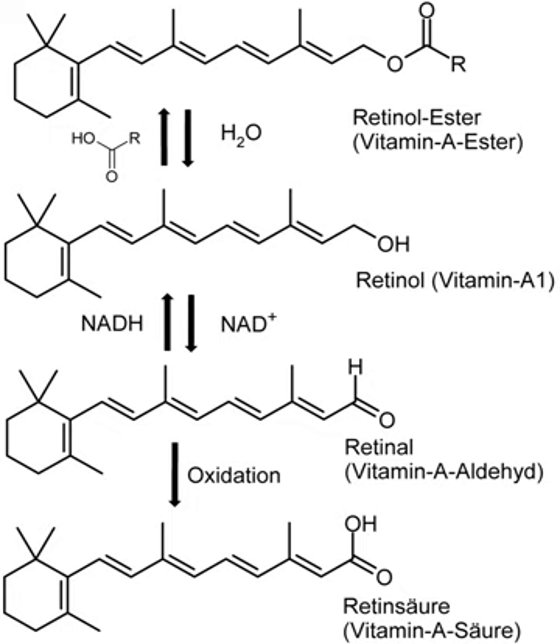It is also commercially produced and administered as esters such as retinol acetate or palmitate. The carotenes alpha-carotene, beta-carotene, gamma-carotene, and the xanthophyll beta-cryptoxanthin, all of which contain beta-ionone rings but no other carotenoids, function as provitamin A in herbivores and omnivore animals, which possess the enzyme beta-carotene-15,15-dioxygenase, which cleaves beta-carotene in the intestinal mucosa and converts it to retinol.